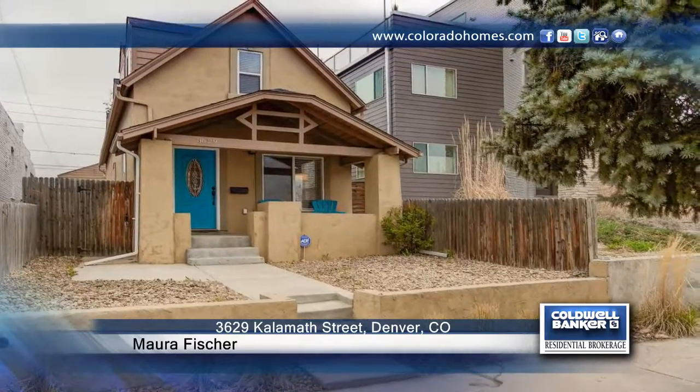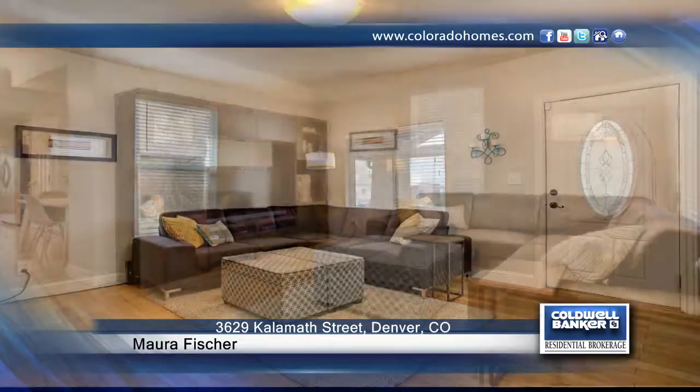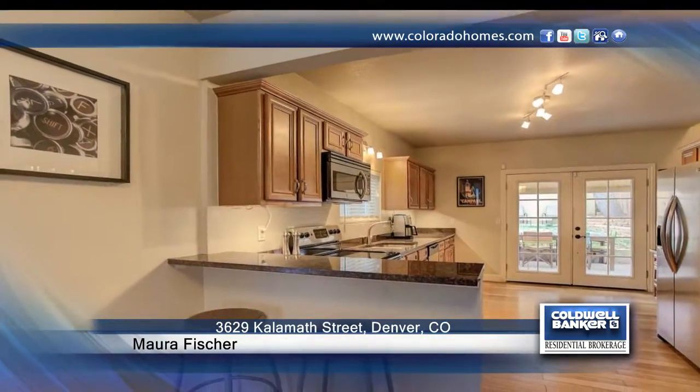Take a look at this beautifully updated two-bedroom, two-full-bath home in LoHi. This home boasts an updated and open floor plan that won't disappoint. Outside, the fenced backyard with great patio is perfect for entertaining.